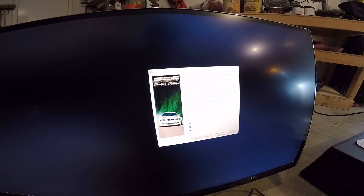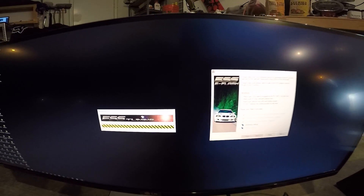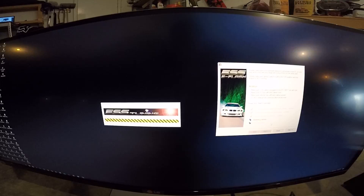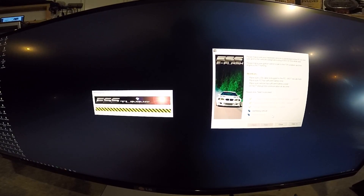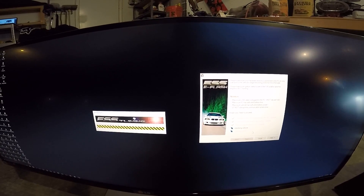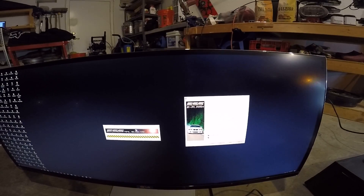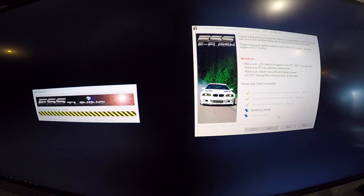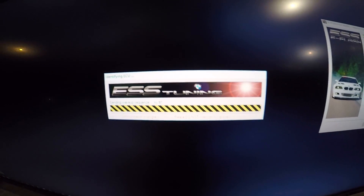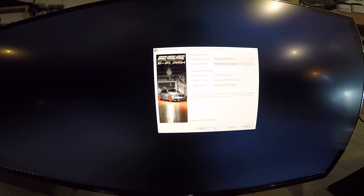Identifying... I really hope this doesn't have to connect to the internet to verify a license or something because I'm not connected. We're good, I think.